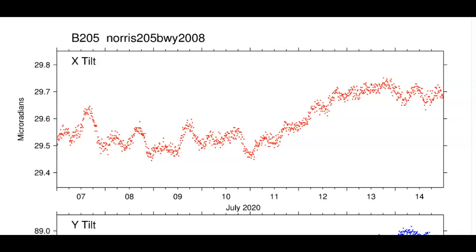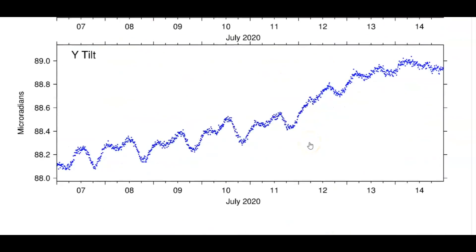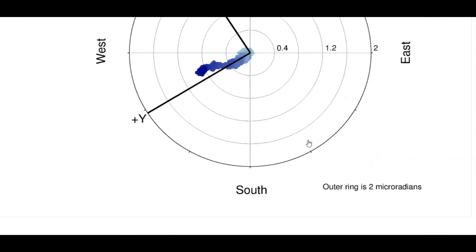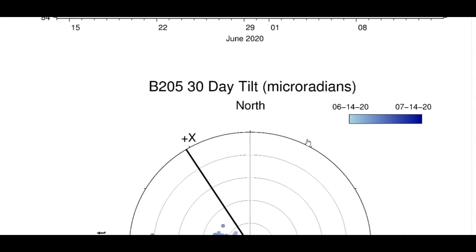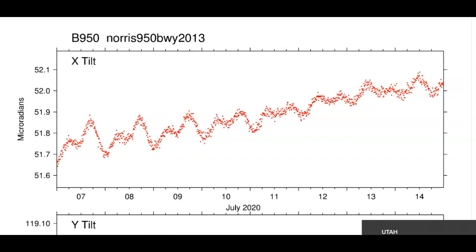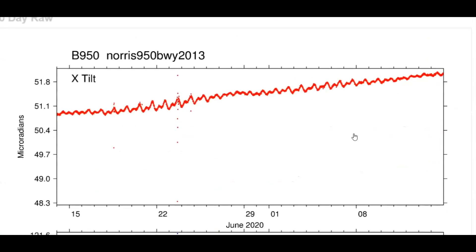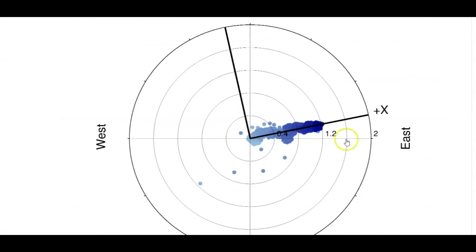Here we have the tilt meter for Norris Junction. This will tell us if the ground is rising or subsiding. X is north and Y is east. This is borehole 205. And this is borehole 950 — the second monitor at Norris Junction. Look at the dots outside of the line of the general trend. Something's going on there — more of an uplift.